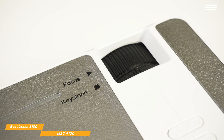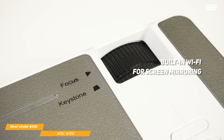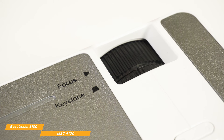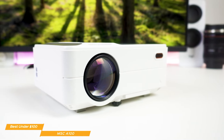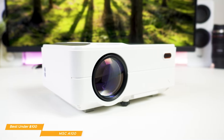This projector also has built-in WiFi for screen mirroring that lets you wirelessly share the screen from your phone, tablet, or other devices. The built-in 5W speaker is pretty good for general purpose use in small rooms, but we would recommend you hook up to external speakers for bigger cinema sound in larger rooms. If you're in search of a sub-$100 projector that still provides a more than decent viewing experience with features like screen mirroring, the MSC-A100 is absolutely worth looking into.